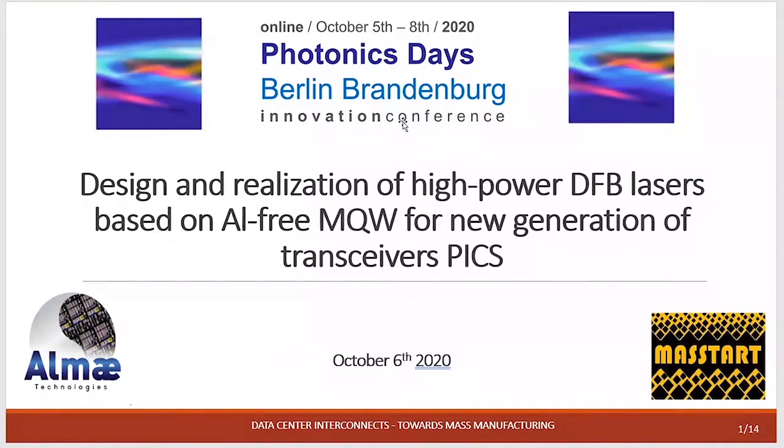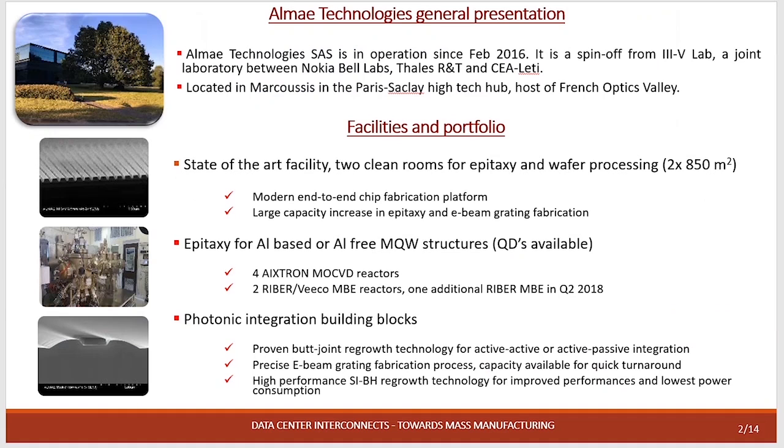My name is Sofiane Velasen. I'm working in my technology, in charge of design and fabrication of high-powered DFB for different applications, but especially for my MASTER project this DFB will be dedicated for photonic integration. First of all I will give you some information about our company. ALMAE is a startup company heavily involved in advanced laser chip product development; we address the data and telecom market. We are in operation since 2016 and we are a spin-off from 3-5 Lab, located in south of Paris.